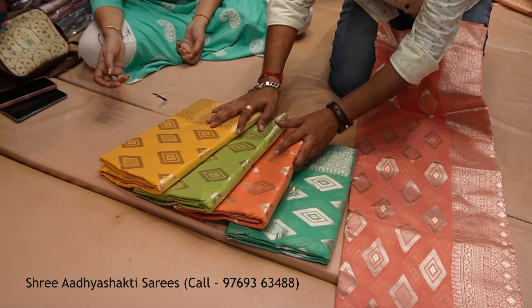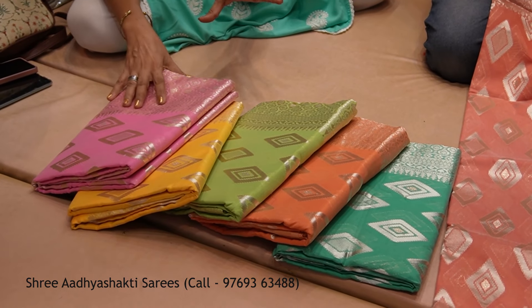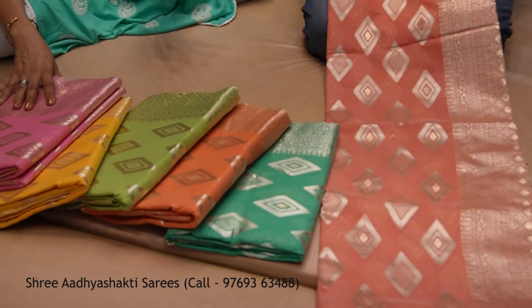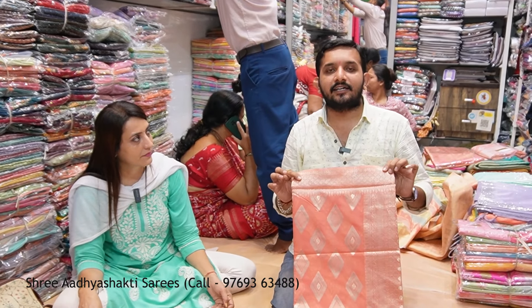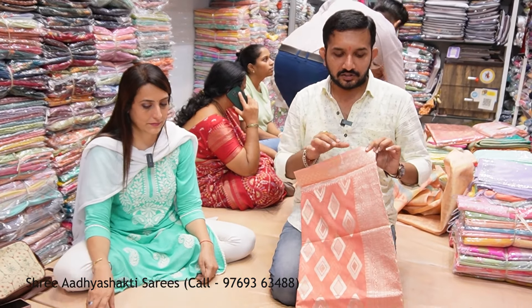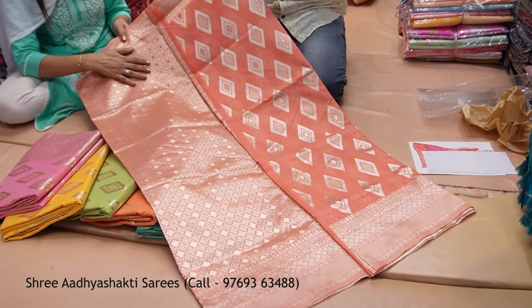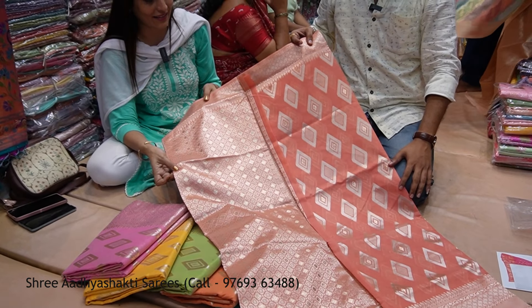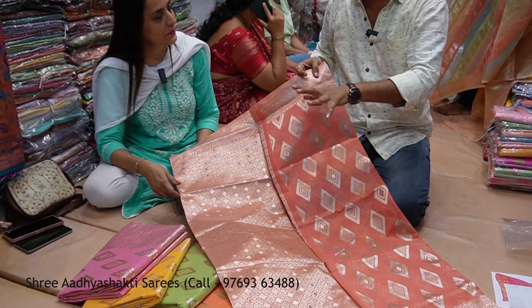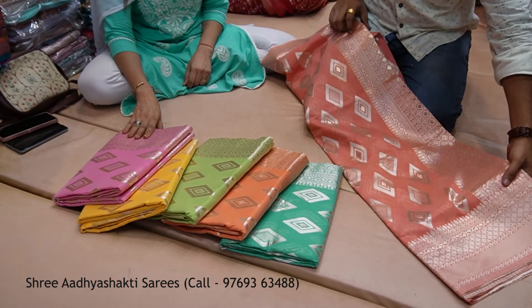The kaju kateri pattern is in the 650 range. For Diwali, the kaju kateri is a popular design. You can send a screenshot and ask if it is available or not. In the kaju kateri pattern, the range is 650 and quantity rate is also reduced — special offer.